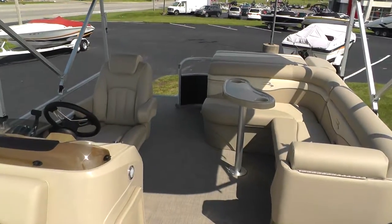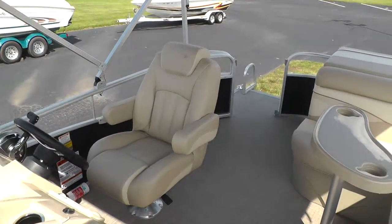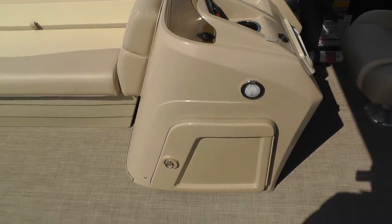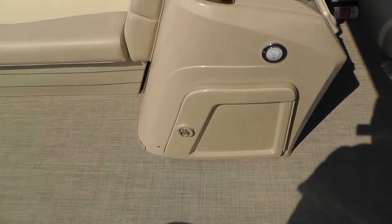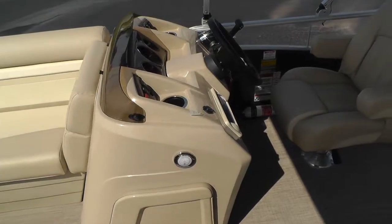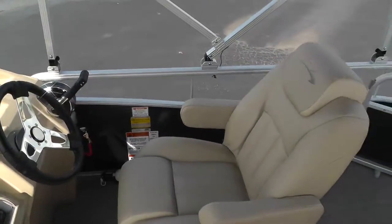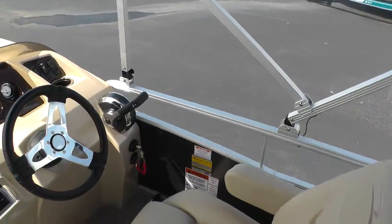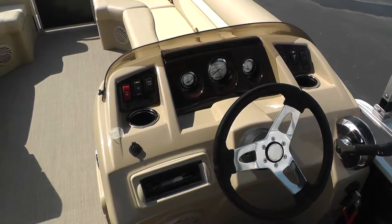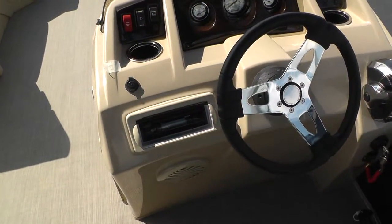We do have the G-Series upgraded helm chair — it reclines, swivels, and the armrests go up and down. Another nice feature on the Bennington is the storage under the helm. You can slide purses and coolers in there — it's big enough for all that. Some manufacturers have a very small cubby hole where you can barely fit a purse or any dry goods. It does have the espresso finish on your trim and a Sony stereo system.